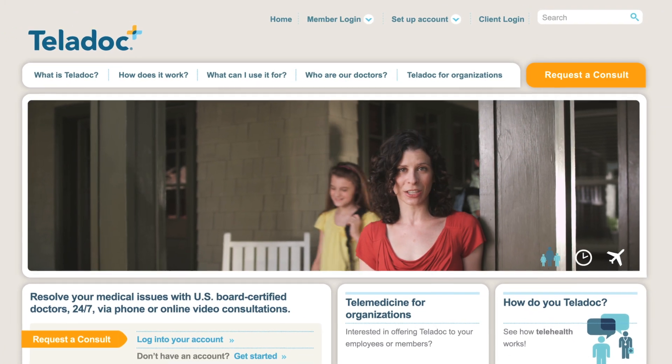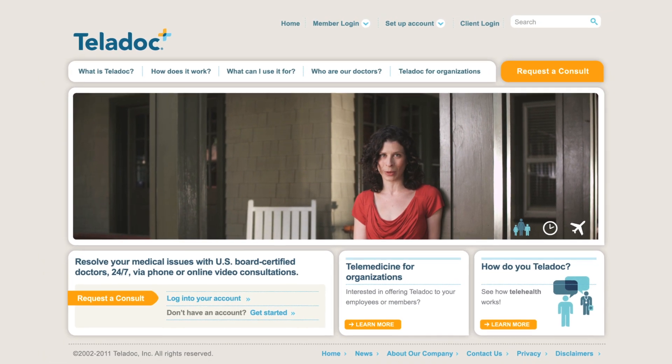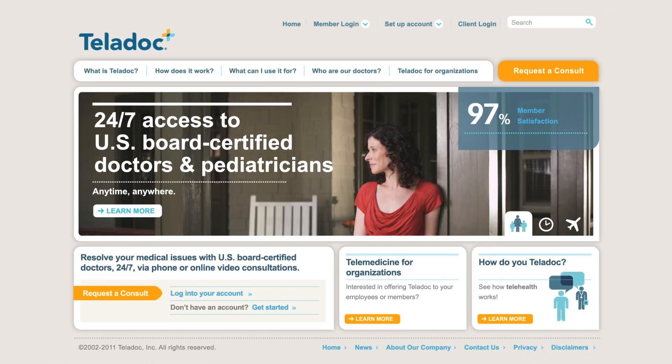Teladoc is more than a convenient trip to the doctor. It's an experience — a really helpful one.